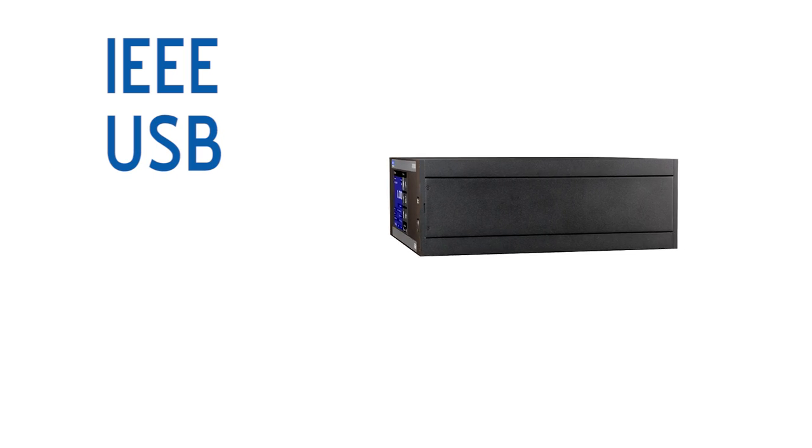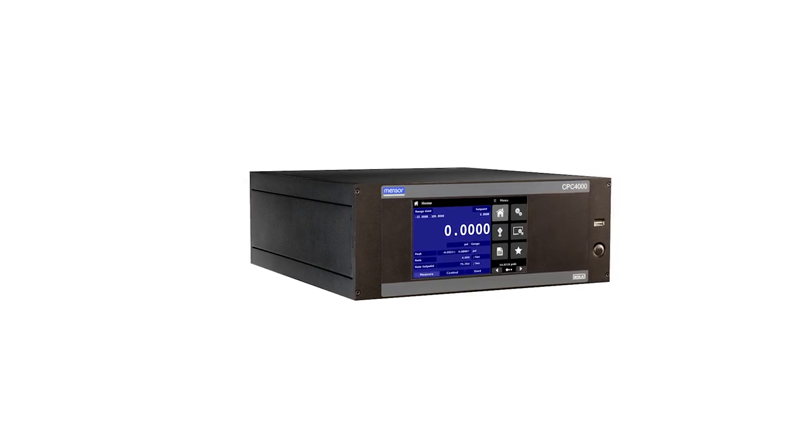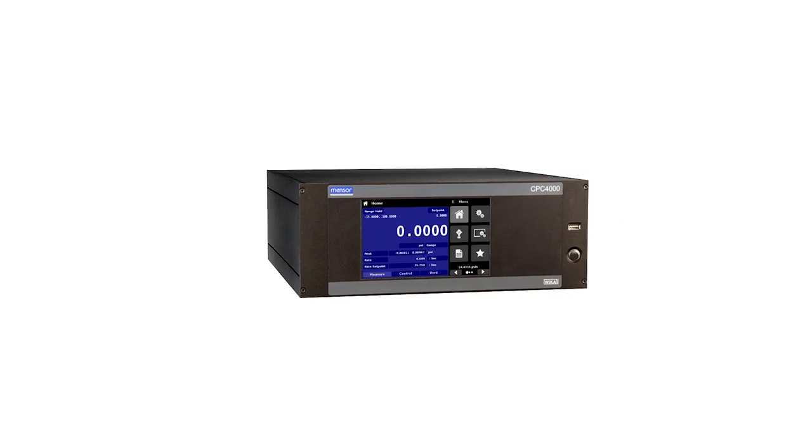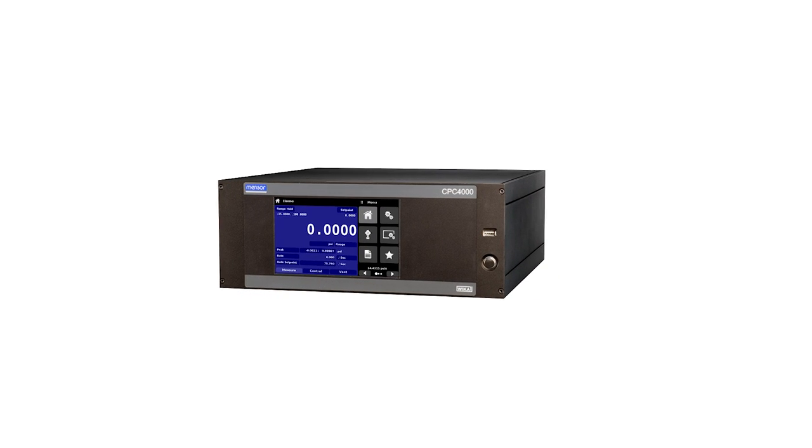Fully automated control can be achieved with a variety of standard communication options. Overall, the CPC-4000 is an affordable way to increase efficiency and productivity in a calibration, production, or test environment.